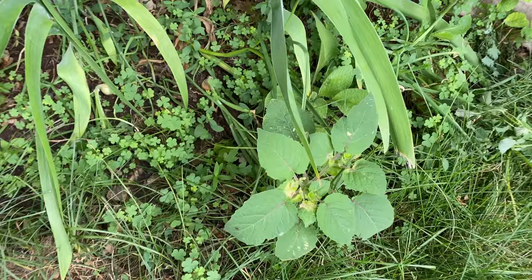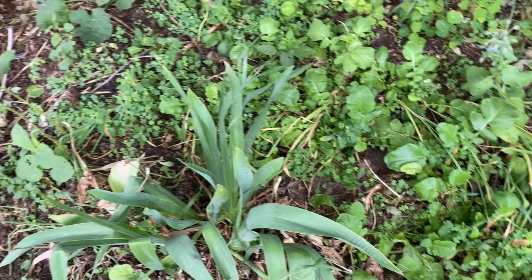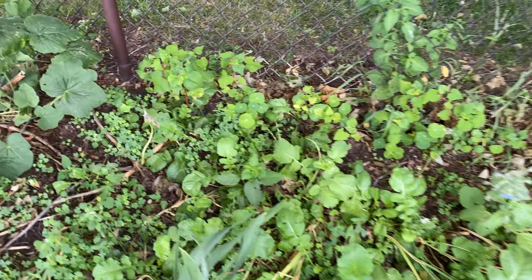Beautiful brown cherry, got some onions and leeks. Radish, nasturtium, and something else back here — I forgot. It looks like a bean of some sort.